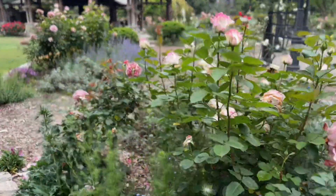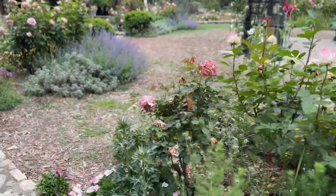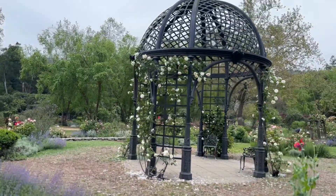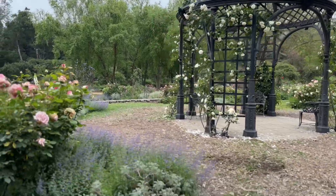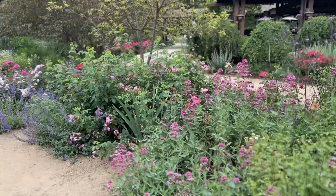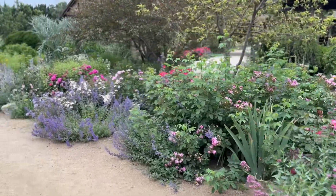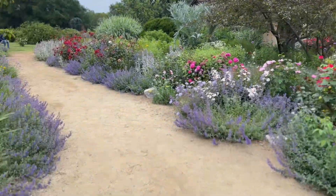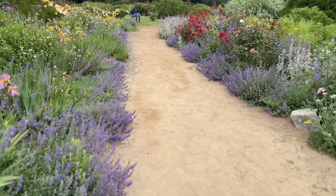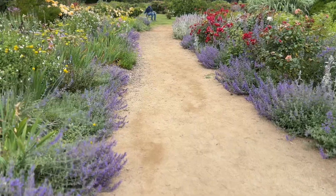I still have more beautiful flowers to show you, and don't forget about that secret surprise that Descanso has in store for us later this year — that'll be later in this episode. We're almost done with the rose garden portion of the tour. It was so beautiful and I really liked seeing all the different roses in bloom.